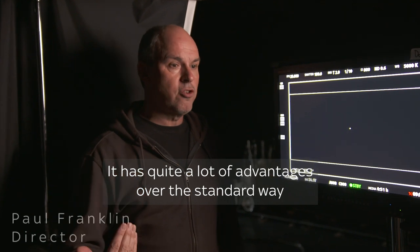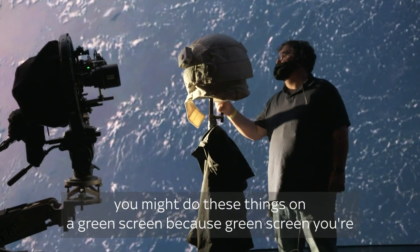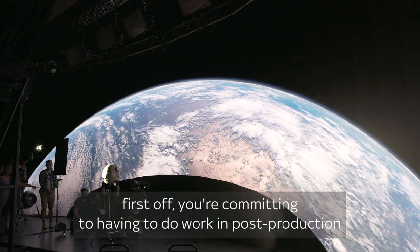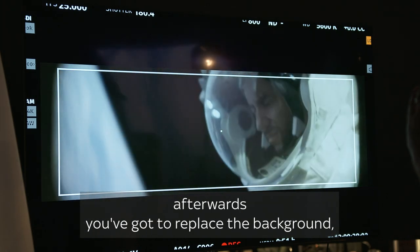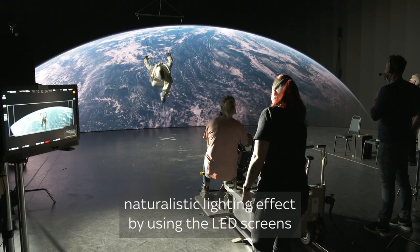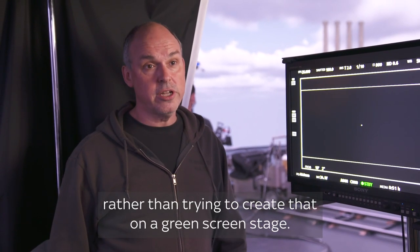It has quite a lot of advantages over the standard way you might do these things on green screen. With green screen, you're first committing to having to do work in post-production afterwards — you've got to replace the background. But also you can get a much more naturalistic lighting effect by using the LED screens rather than trying to create that on a green screen stage.